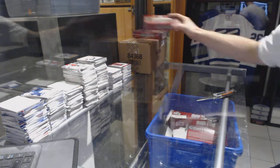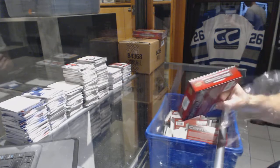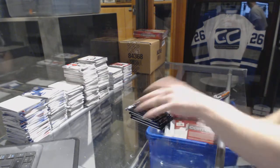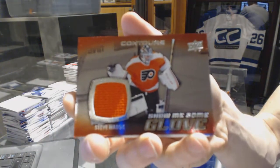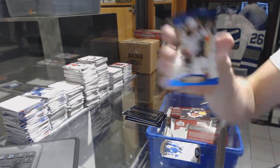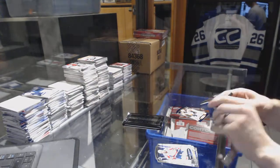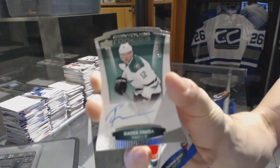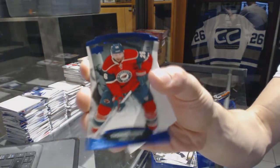On to box seven. We've got a show-me-some-glove jersey for the Philadelphia Flyers, Steve Mason. And a blue parallel numbered to 499 for the Anaheim Ducks, Ryan Getzlaff. We've got a rookie autographed numbered to 499 for the Dallas Stars, Radek Faxa. And a blue parallel numbered to 499 for the Minnesota Wild, Thomas Vanek.